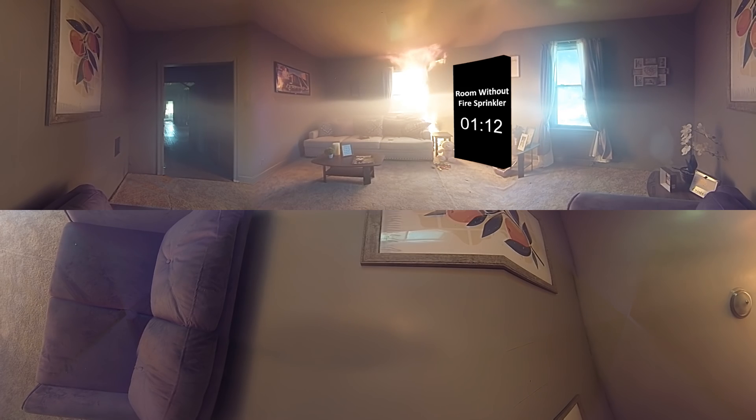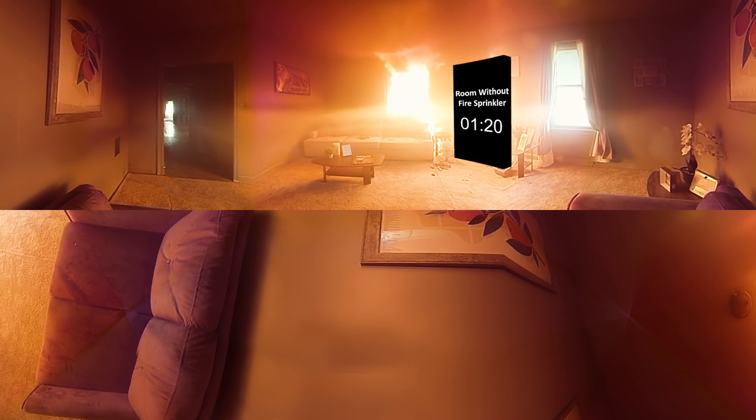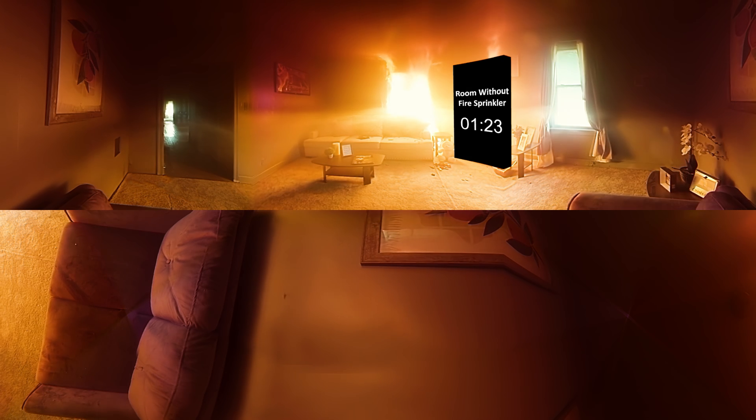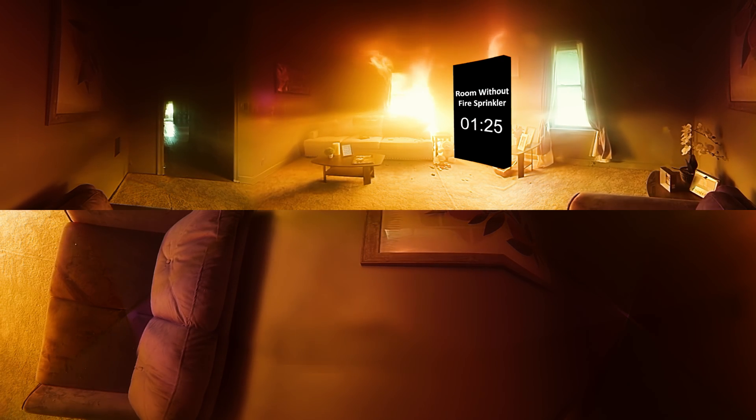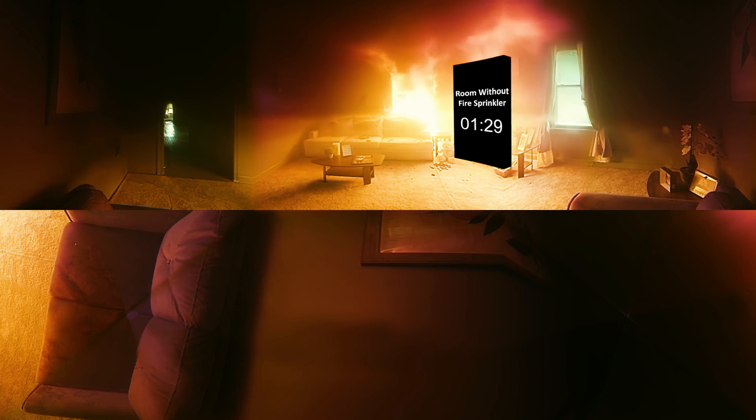Look above you and behind you. The smoke is thick and dark. There is nothing to stop the fire, so it builds strength, generating heat and producing poisonous smoke until flashover — the point at which everything in the room ignites. Watch for that when the timer reads two minutes. No one can survive flashover.